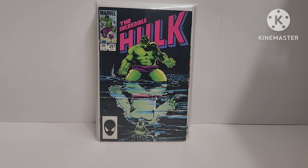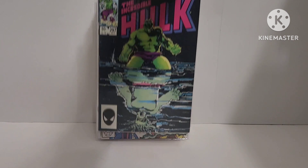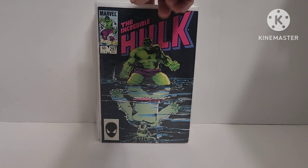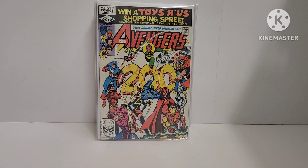Hulk 297 — kind of reminds me of that What If Berserker. That's a Bill Sienkiewicz cover. Awesome.